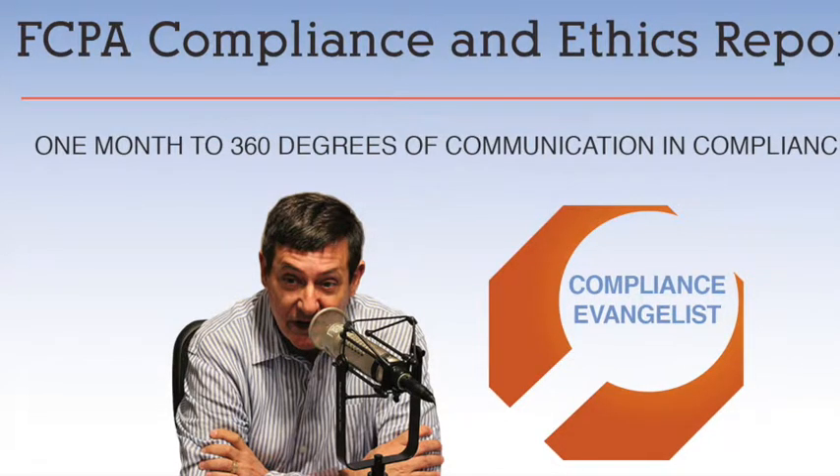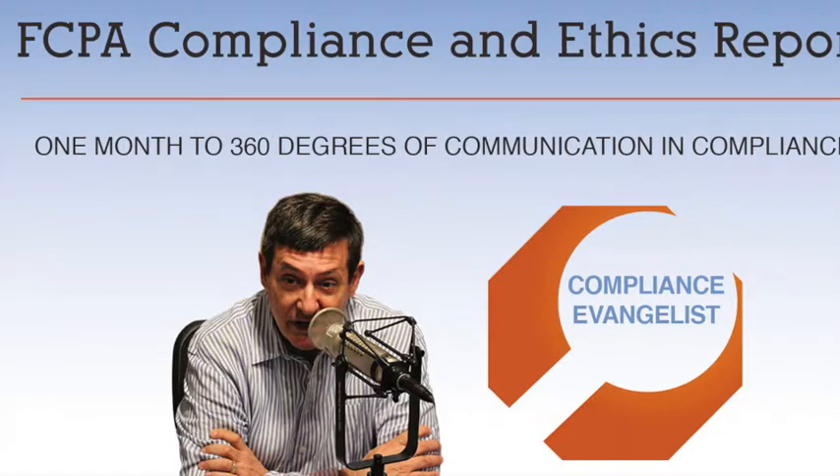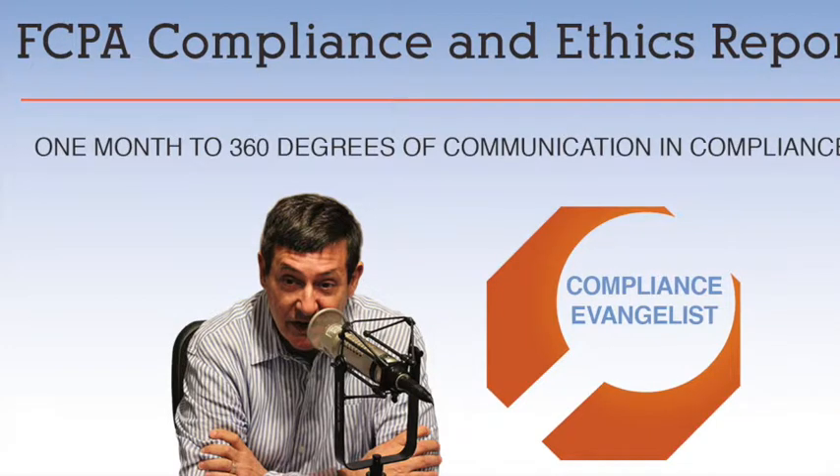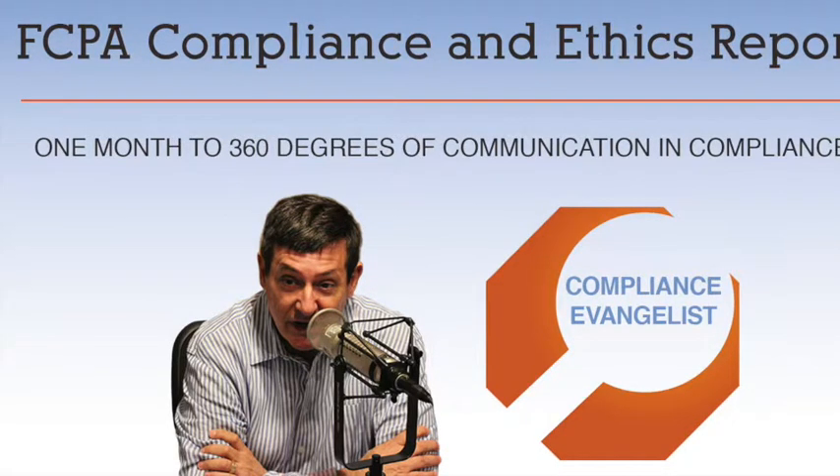We'll also hope you understand more fully the concept of 360 degrees of communication in compliance, because in every interaction, you can multiply the power of your communication by using a variety of simple and straightforward tools and techniques. Multipliers increase, often exponentially, the intelligence of the people around them through communication. They lead organizations or groups that can understand and solve hard problems rapidly, achieve goals, and adapt and increase their capacity over time. On the other hand, diminishers literally drain the intelligence, energy, and capability from the employees or teams around them. They lead groups that operate in silos, find it hard to get things done, and seem unable to reach their goals.